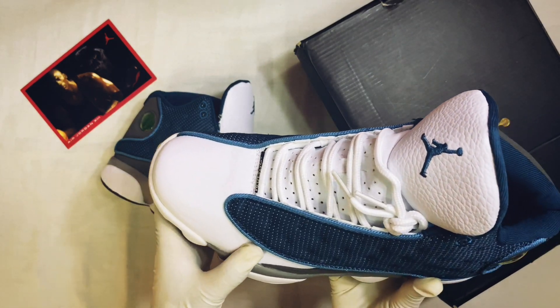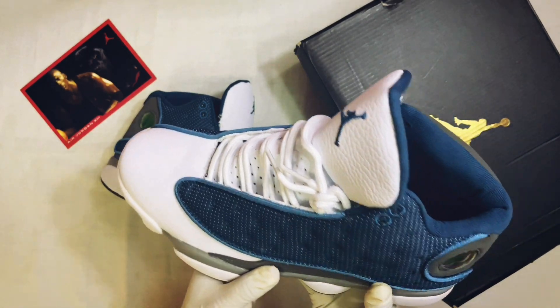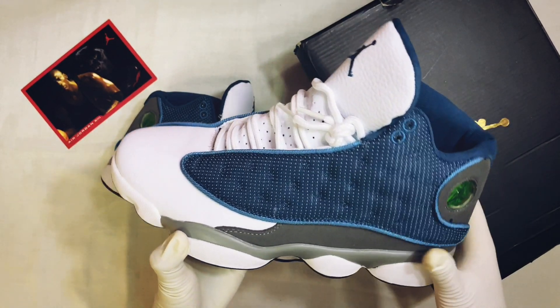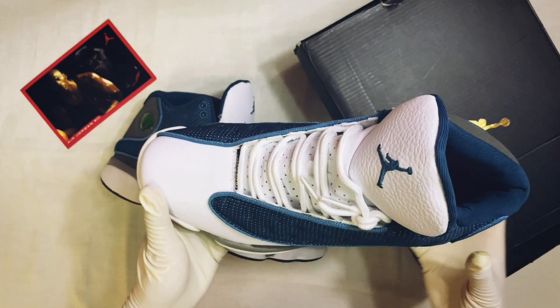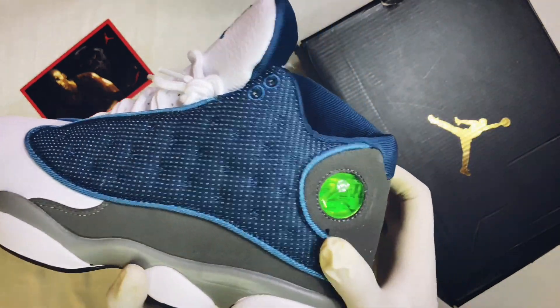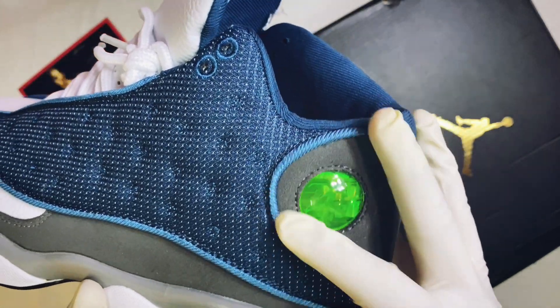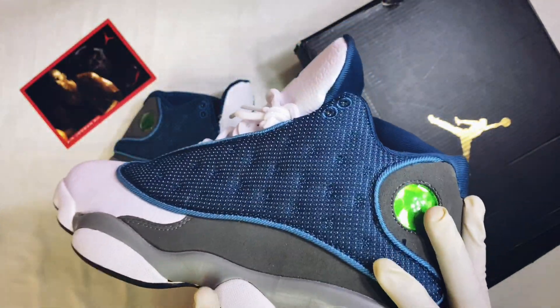It has a leather upper with a soft, high-quality feel. The side panel is blue fabric with reflective 3M detailing. You can see the two-toned hair, and in the back there is the Jordan 23 hologram.